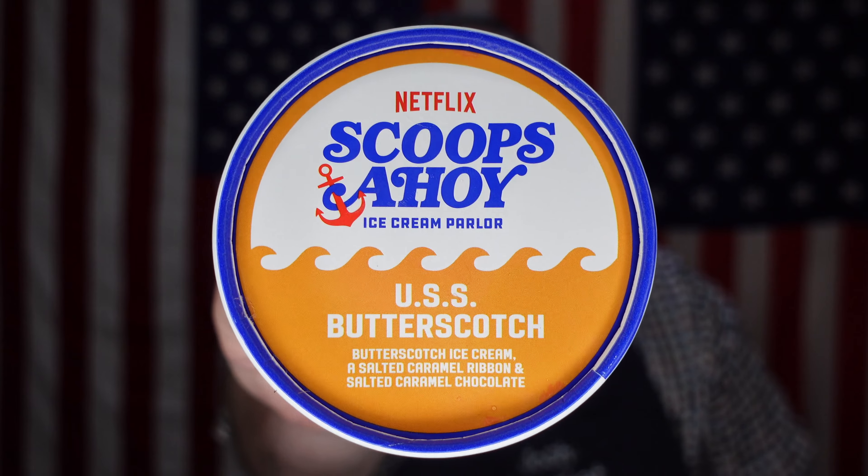Today we're going to be doing Scoops Ahoy. I believe there's a whole Netflix series out there — obviously there's a show called Stranger Things, it's very popular. Admittedly I haven't really watched it. However, apparently they have an ice cream brand from the show, as you can see — Netflix Scoops Ahoy. This flavor is USS Butterscotch: butterscotch ice cream with a salted caramel ribbon and salted caramel chocolate.